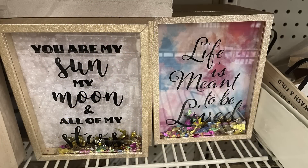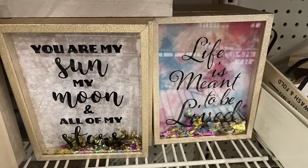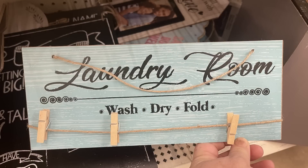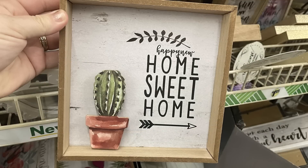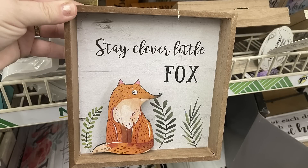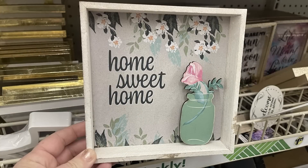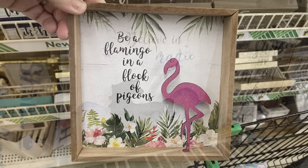For the home decor, they have these two signs with confetti in the middle — these were out last year and are restocked. One says 'You Are My Sun, My Moon, and All of My Stars' and the other says 'Life Is Meant to Be Lived.' They also have their laundry room sign with clothespins on the twine hanger, and the shadow box signs — also out last year — which say 'Happiness Is Homemade' with a 3D cactus, 'Stay Clever Little Fox' with a 3D fox, and 'Home Sweet Home' with a mason jar and rose.